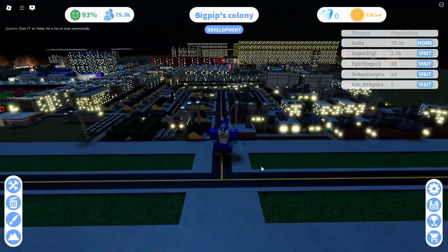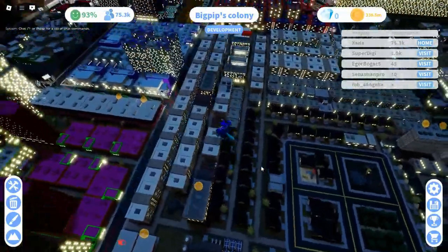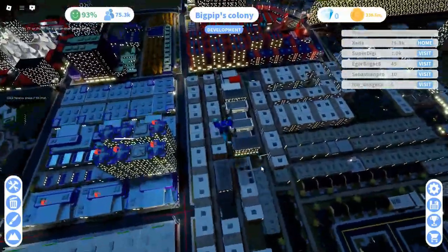When you enter the city, you find yourself in the main district, featuring low-density housing along with many wind turbines. Race-wise, it is very diverse.